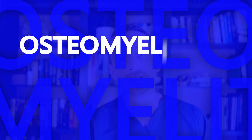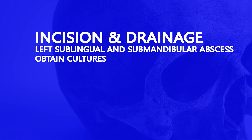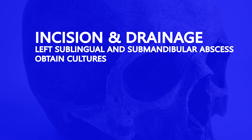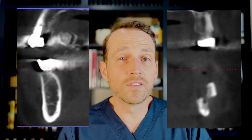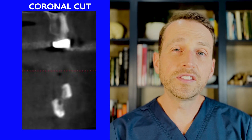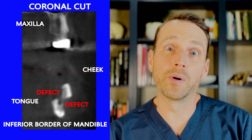Osteomyelitis is an infection within the bone itself. It's difficult to treat and requires a multi-team approach. My first surgery is to right the ship — we need to get this infection under control and get Lily out of discomfort. I take her to the hospital and perform an incision and drainage of the left sublingual and submandibular spaces with cultures, debridement, and biopsy of the left mandible. I had to remove a substantial portion of the jaw to cure the osteomyelitis. Here's a cross cut of the right side, which is normal, and here's a cross cut of the left side, which is anything but normal. This is so thin that even a mild trauma like falling from standing could result in a jaw fracture, and then we have an even bigger problem on our hands.